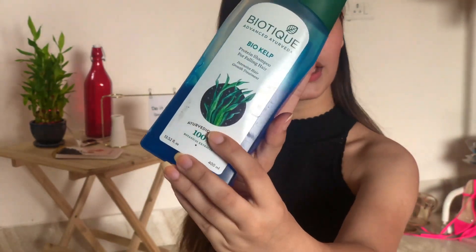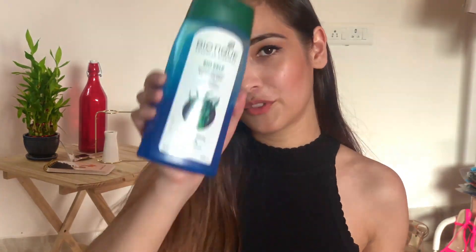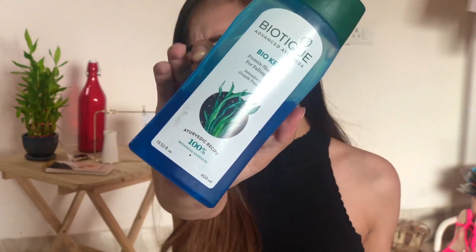First of all, for my shampoo I'm currently using this shampoo by Biotech. The reason I use this particular shampoo is because, as you can see, the name and the products are really organic. I just feel there are very natural ingredients in there — neem bark and everything like that — so I feel I'm not putting too many harsh chemicals on my hair. You can purchase it from any drugstore anywhere, no big deal.